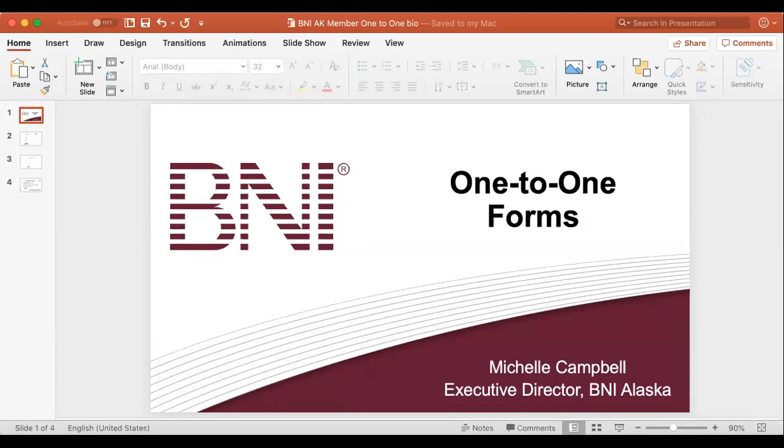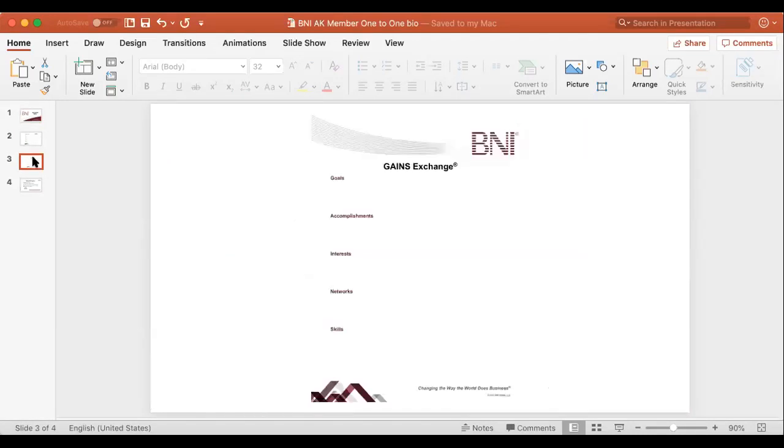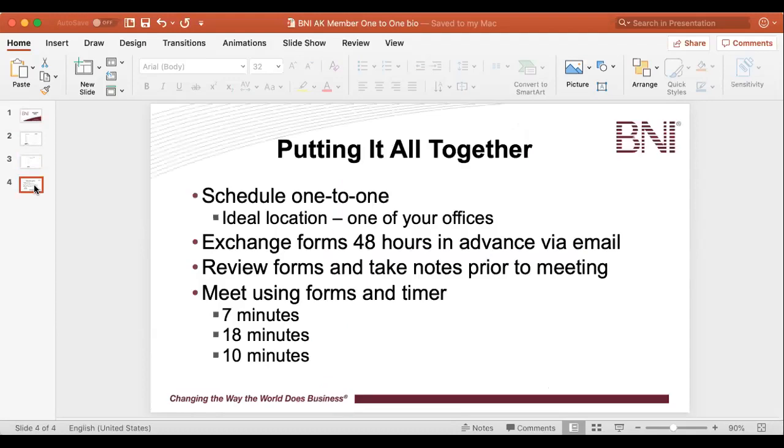Today I'm going to share with you how to put all of this together. In the first video of this series, we talked about how to fill out the biography sheet — hopefully you have that done at this time. We also talked about how to fill out the gains exchange sheet. What I want to talk about today is how to put it all together.